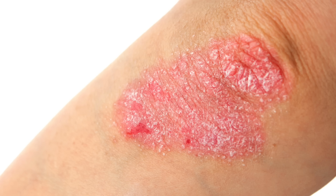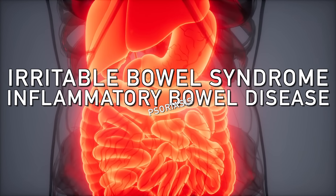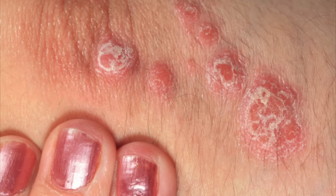With psoriasis, there are some interesting things going on. You have an accelerated growth rate of certain skin cells by a factor of 10 times faster than your normal cells, and then it turns into this dry, plaquing, flaky red thing that eventually falls off and keeps happening over and over again. There's also a high association with gut problems like irritable bowel syndrome or inflammatory bowel disease and psoriasis, which is an autoimmune disease. And since most autoimmune disease originates in the gut, this makes a lot of sense. There is also a high association with joint problems and psoriasis as well.